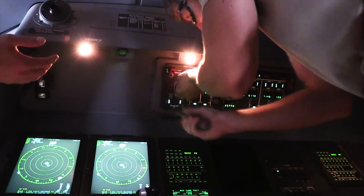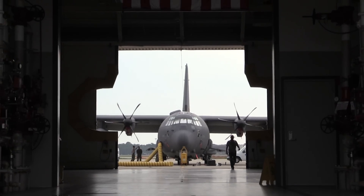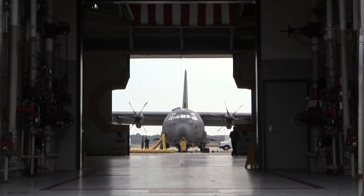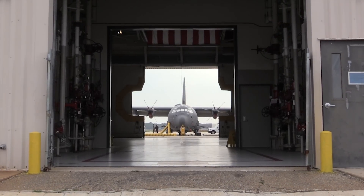Even with all the changes brought by the new AC-130J, Detachment 2 is staying true to the Air Force Special Operations Command objective. Airman First Class Bryson Guerrero, Hurlburt Field, Florida.